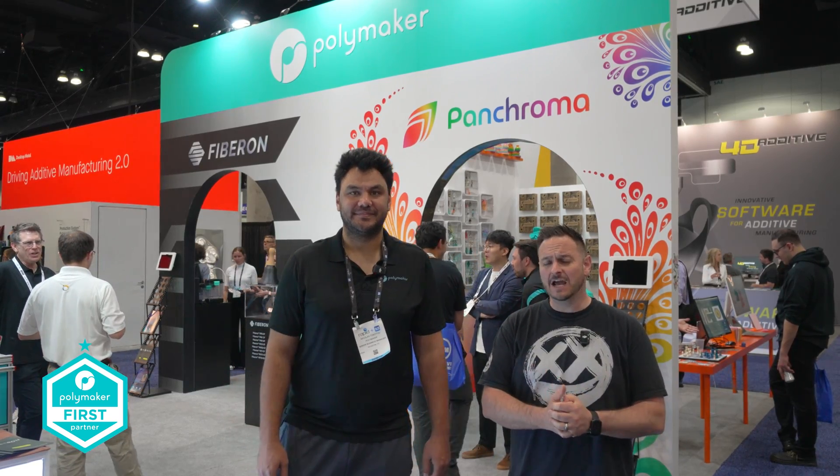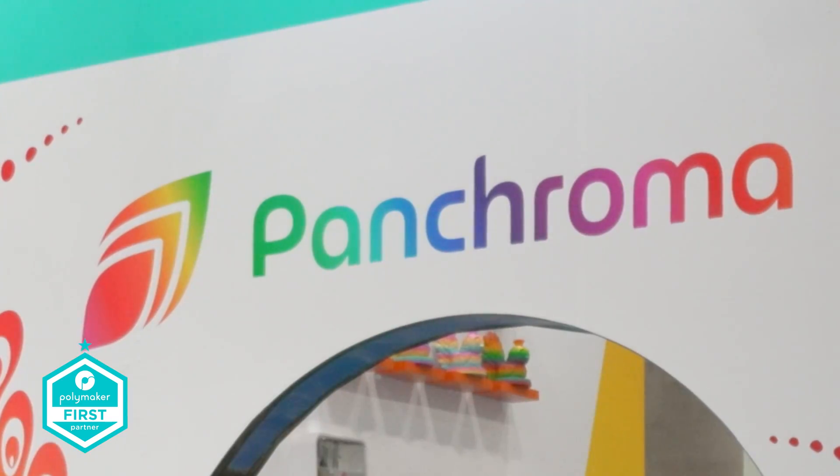Here we are at Rapid TCT in LA. Fiberon and Pancroma are two of the things you're going to be learning about. I'm here with Nick from Polymaker. How are we doing? Very good.